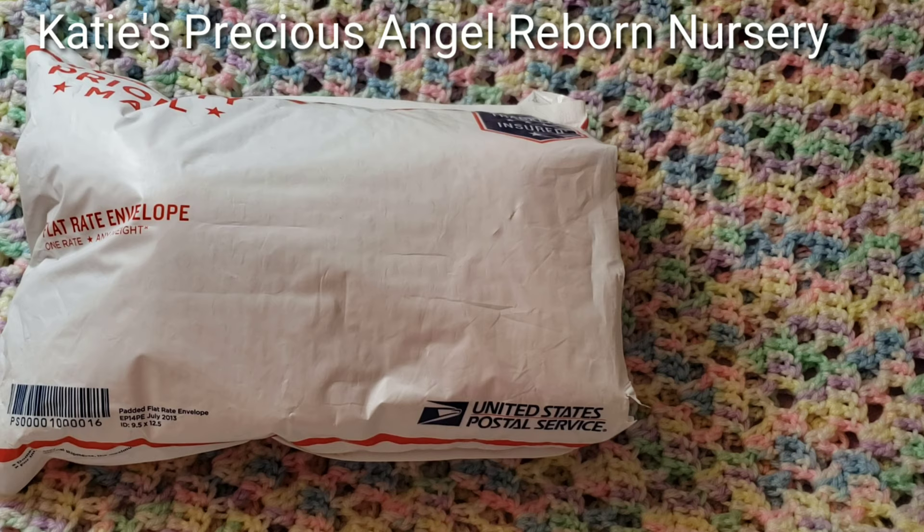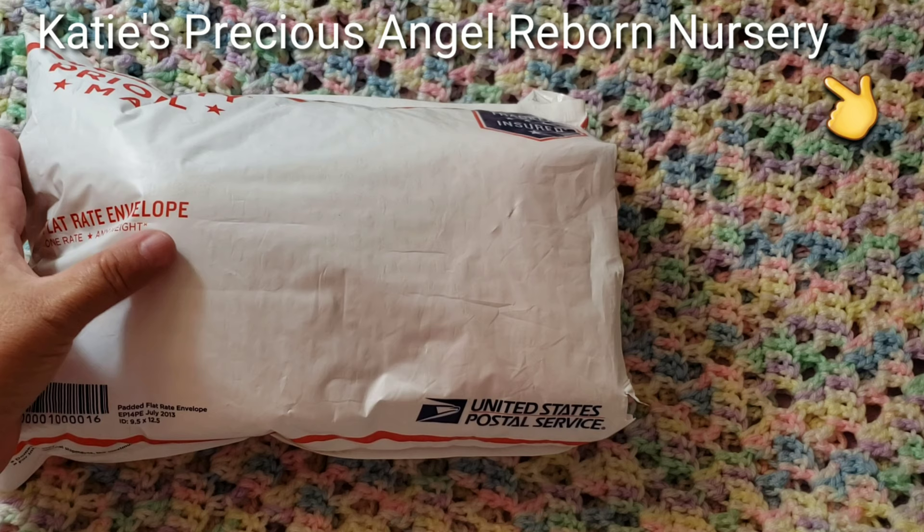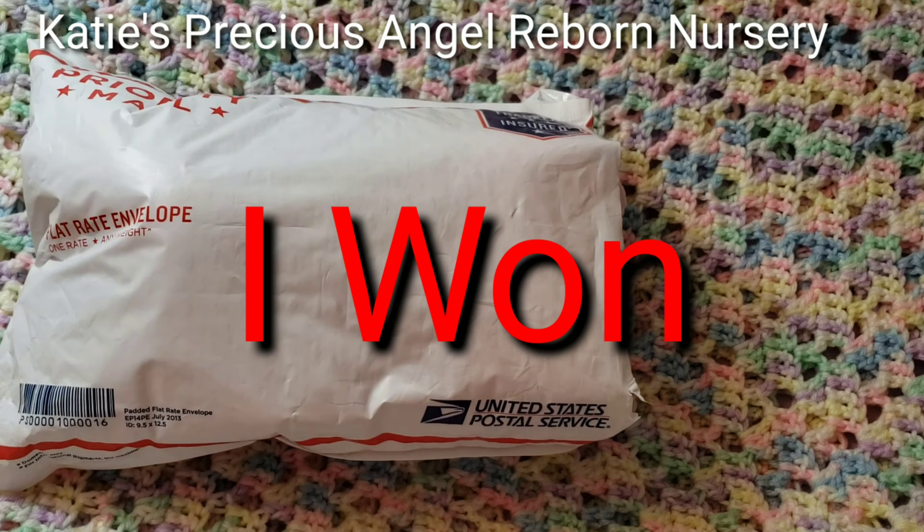Hello everyone, welcome back to Little Feet's Reborn Nursery channel. Today I have a package opening! This is a reborn kit that I won from Katie's Angels Reborn Nursery channel. She was doing a live video and she did a giveaway in that video, and I entered and I won! I won, and it's the first time I won a reborn kit.